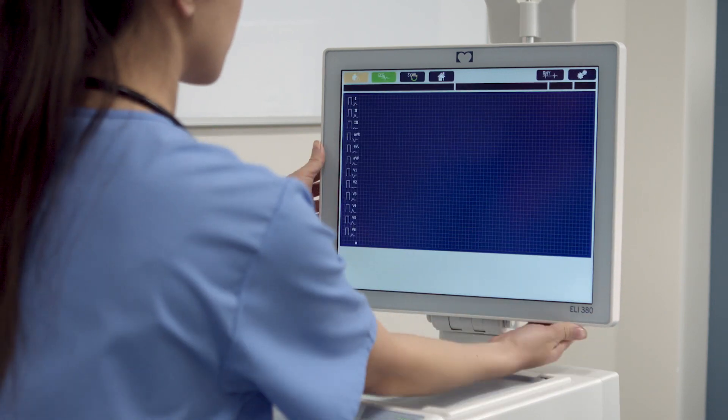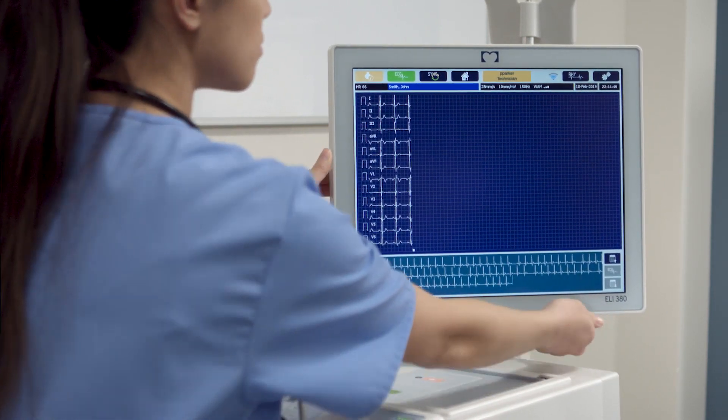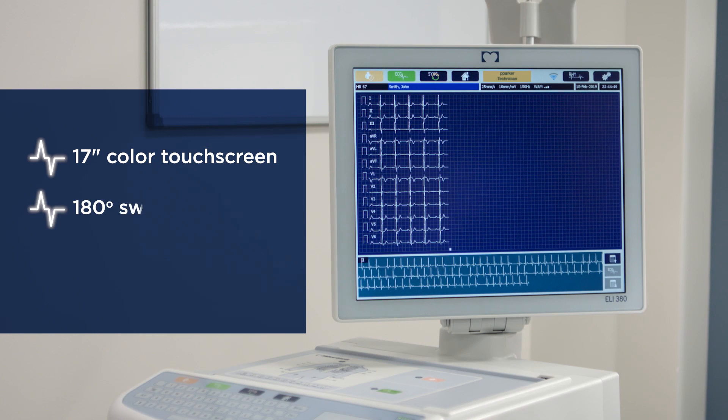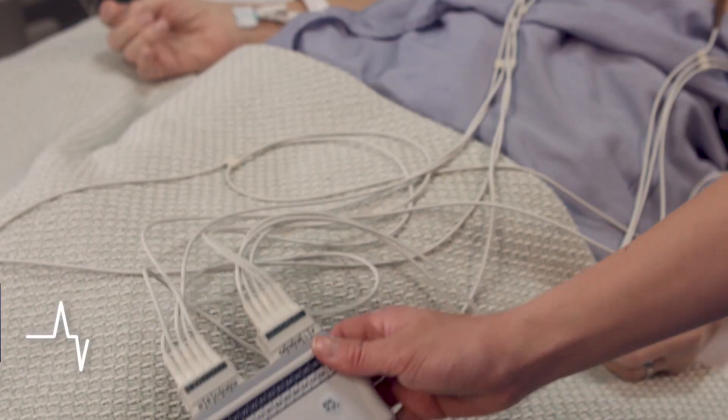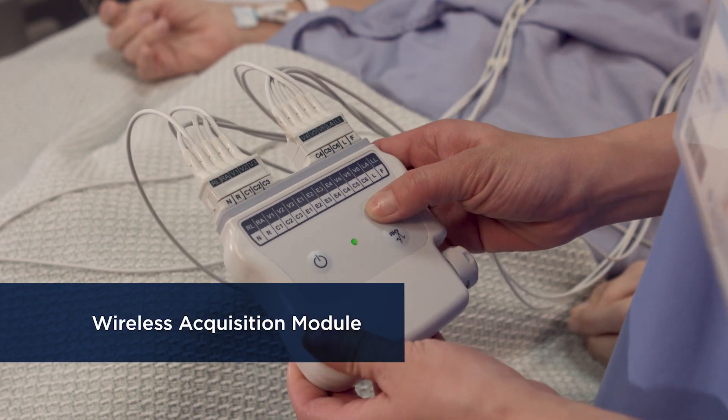Freedom to move with a touch screen display that's easy to position, navigate, and even clean — with untethered ECG capture that makes exams easier and more comfortable for patients.